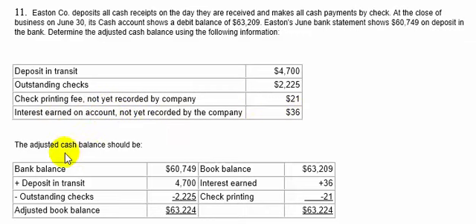On the bank side, we start with $60,749, add deposits in transit of $4,700, subtract outstanding checks of $2,225, and get an adjusted bank balance of $63,224. On the book side, we start with $63,209 — the debit balance of cash per the books — add interest earned of $36, subtract check printing of $21, and get the same reconciled cash balance of $63,224.